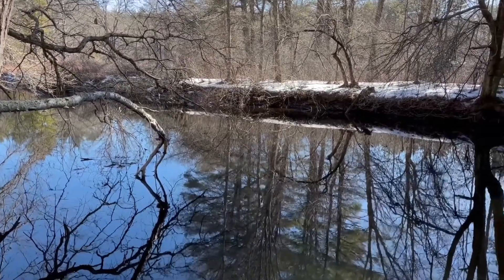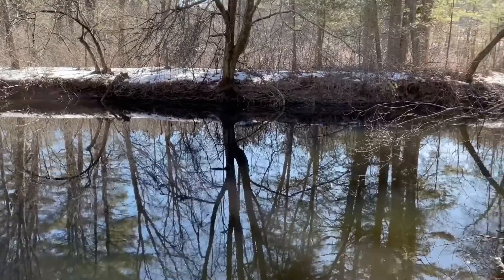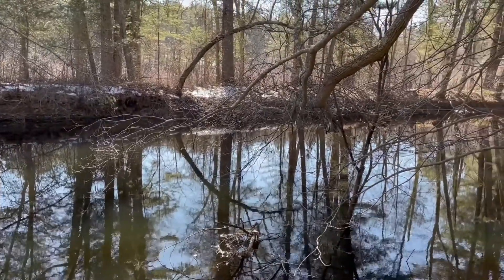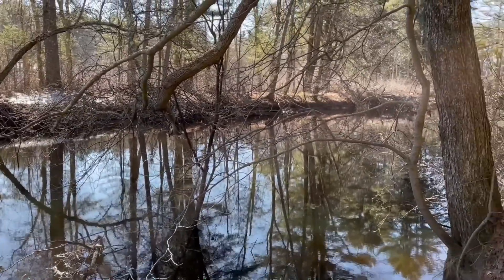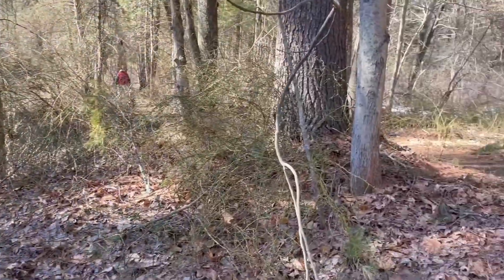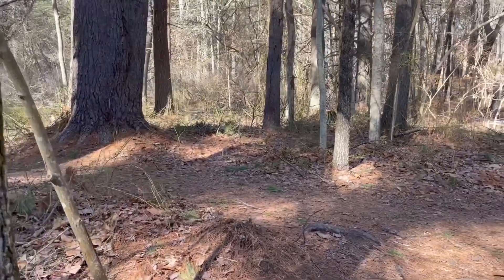Good morning everybody. We are at the Trustees of Reservation Cedar River. This is in Millis — it's almost on the Medfield Line. So this is the Charles River. It's a chilly morning, it's 24 degrees. But a lot of the snow has melted here. There were some icy patches when we were coming in.